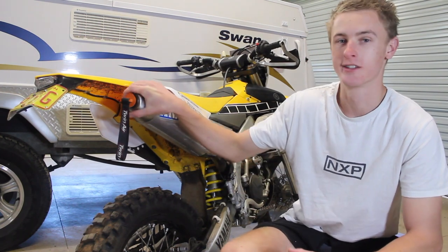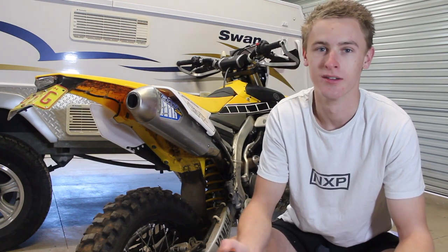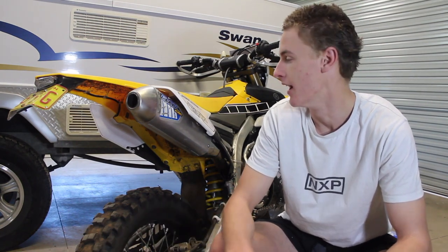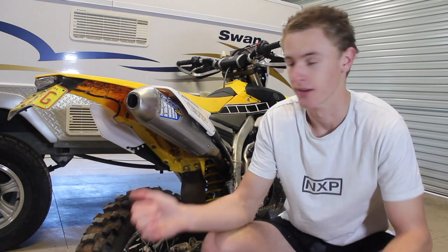I'd like to go through this exhaust — I highly recommend it. It's a GYTR FMF exhaust, GYTR standing for Genuine Yamaha Technology Racing as people might know it. It's a great exhaust — I've noticed a power increase and sound increase throughout the bike after putting it on compared to the stock exhaust.